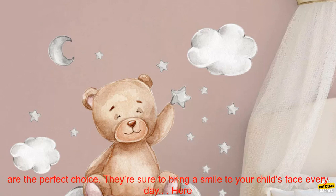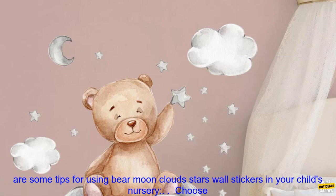If you're looking for a way to make your child's nursery more magical, these Bear Moon Clouds Stars Wall Stickers are the perfect choice. They're sure to bring a smile to your child's face every day.